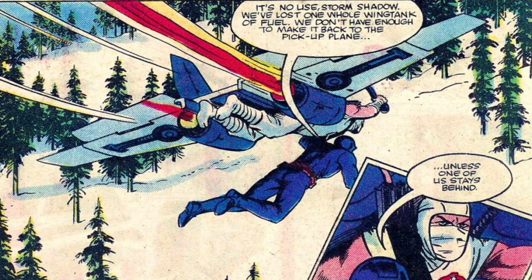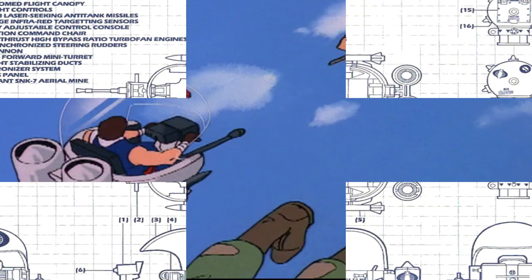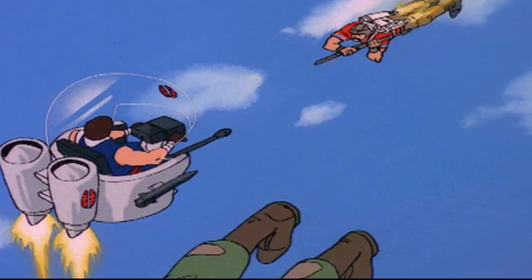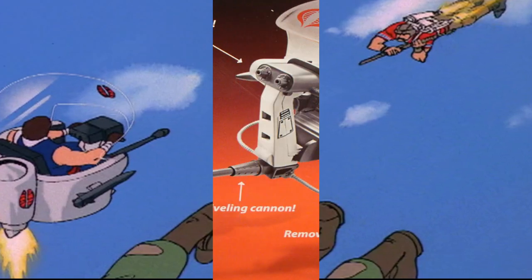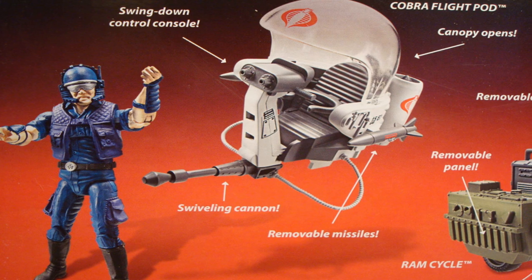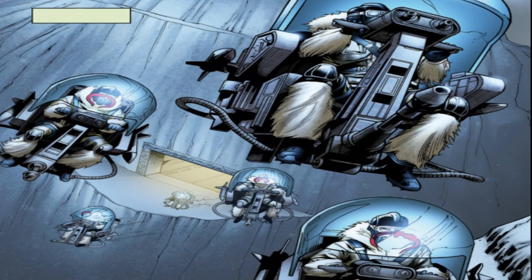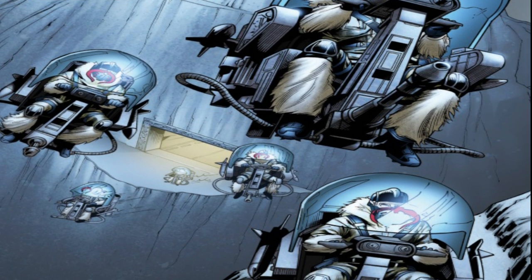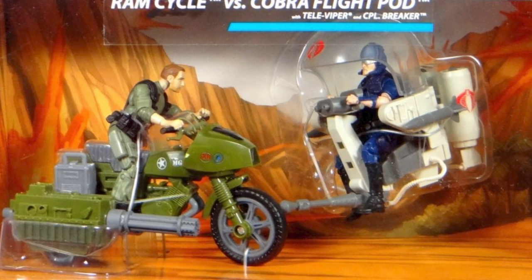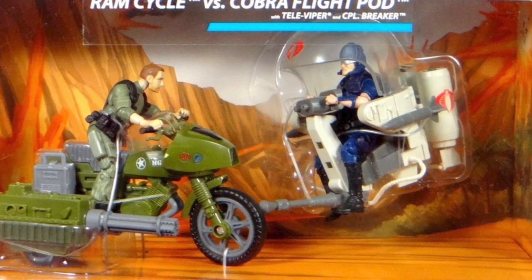Cobra also had a flight pod nicknamed Trouble Bubble, first released in 1985, though it debuted in 1984's G.I. Joe animated miniseries. The Trouble Bubble could hit 80 miles per hour, had a max range of 120 miles, and was piloted from a command chair with armrest controls behind a clear, shell-proof, domed canopy. It was used heavily by Cobra in a variety of roles on the battlefield and came armed with a .30-cal XM-97 machine gun, two Warlock long-range missiles, and an SNK-7 aerial mine.